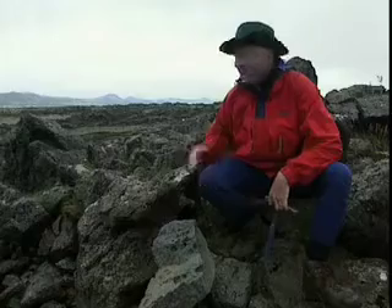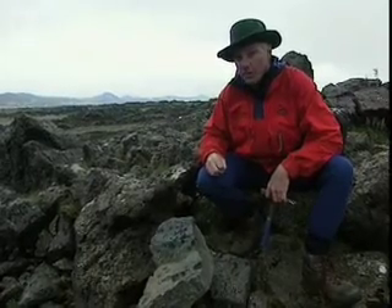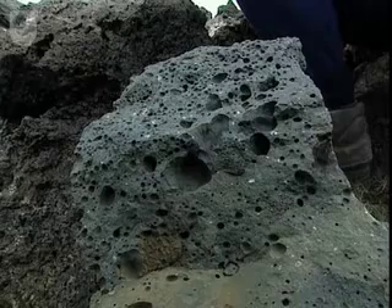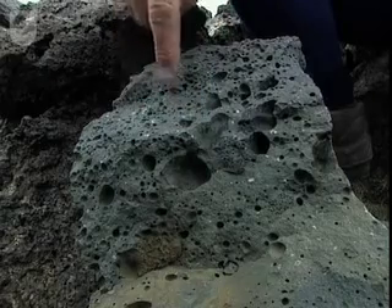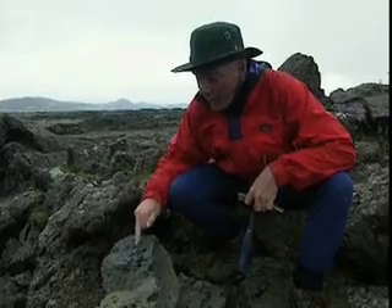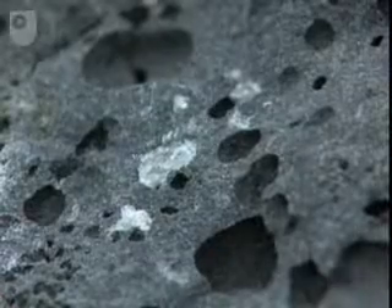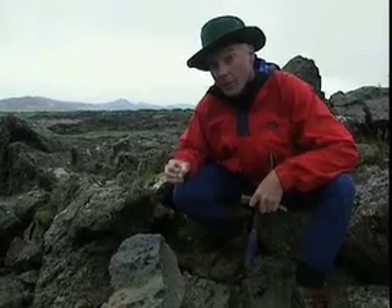Everything behind me is basalt — even the mountains are basalt. Basalt is the basic building block of the ocean crust, and also the basic building block of Iceland. Looking at a typical basalt sample: first, notice it's a grey colour. The grey material is very fine-grained, which tells you that the basalt cooled very quickly. There are also a number of holes called vesicles, which were once filled with gas. In addition, there are white specks dotted throughout — a mineral called plagioclase feldspar, the only mineral in this particular rock. But where did it come from?